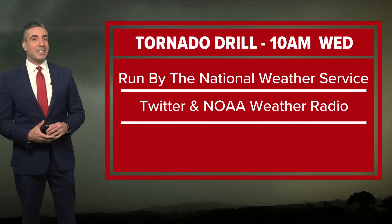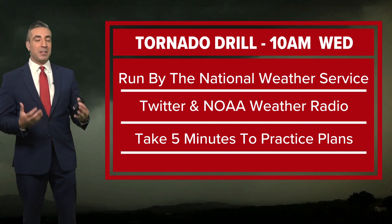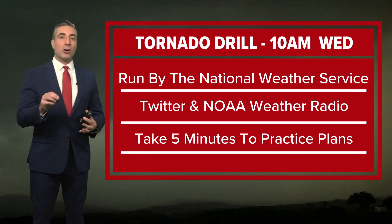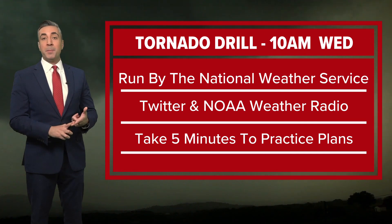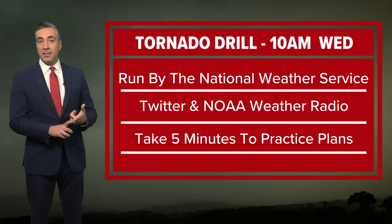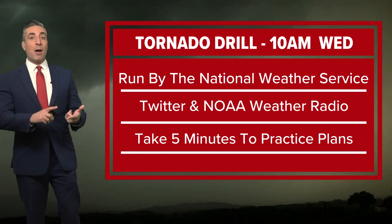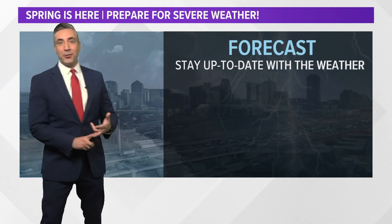The National Weather Service is actually going to give you a chance to try out your tornado setup and tornado plan with your family, co-workers, or classmates. At 10 a.m. Wednesday, March the 8th, a tornado warning simulation will be sent out on Twitter and NOAA. It is not actually real, but it will give you a chance to play out that plan. So take five minutes to refresh yourself on those plans at work, at home, and at school on where to go if a tornado warning is issued.